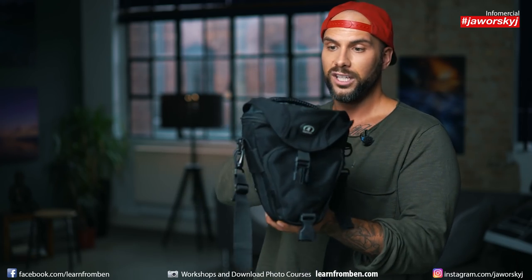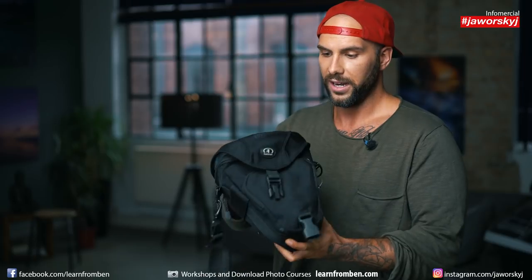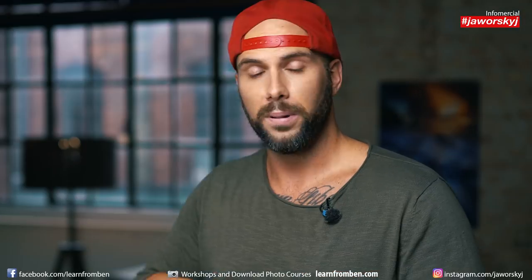Another thing I use is a cold bag. You can't buy this one anymore as they don't produce it anymore, but I use it all the time for the camera. I have the cold bag in front of me so I can always access the camera quickly, and when it rains it's very secure inside, while I still have my other stuff in the backpack — that's my camera carry-around setup.